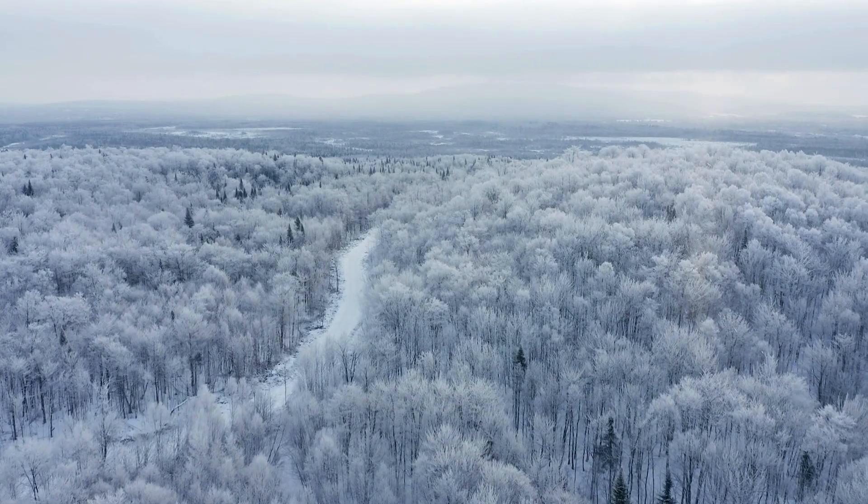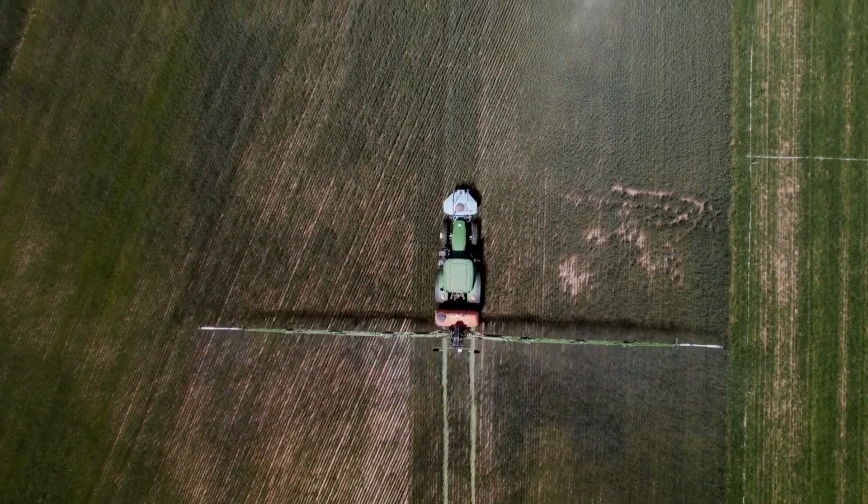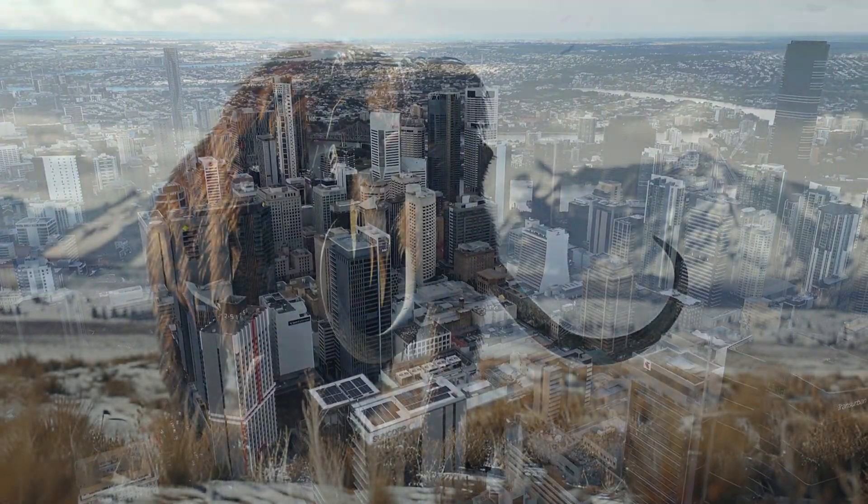When we think about restoring soils and ecosystems today, we often look forward to new technologies and new ideas. But to truly understand the present, we need the context of history.